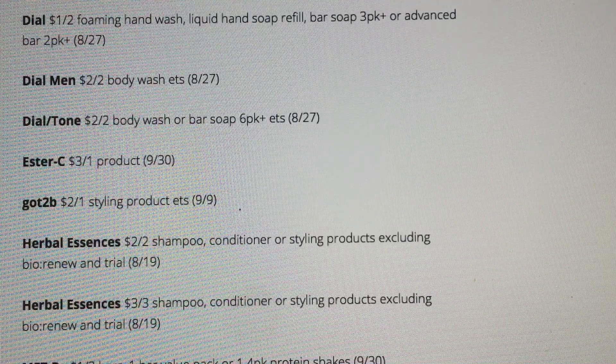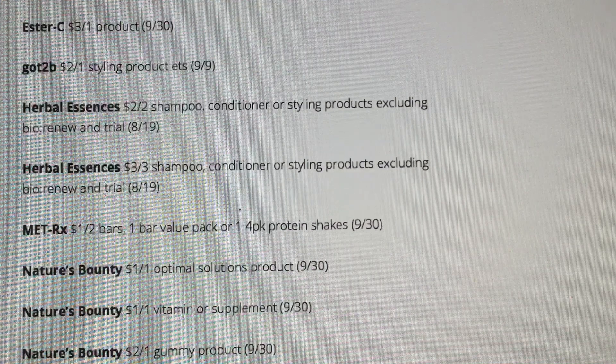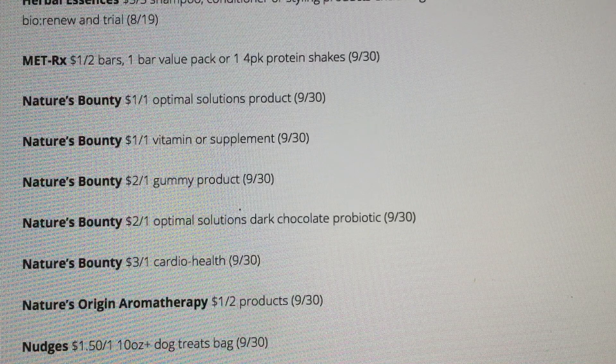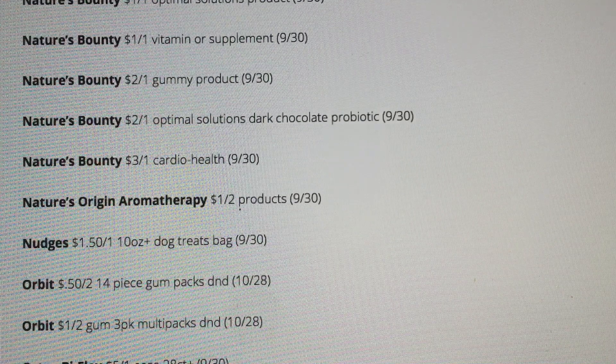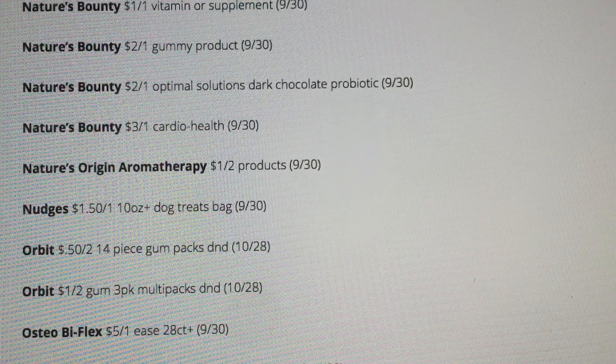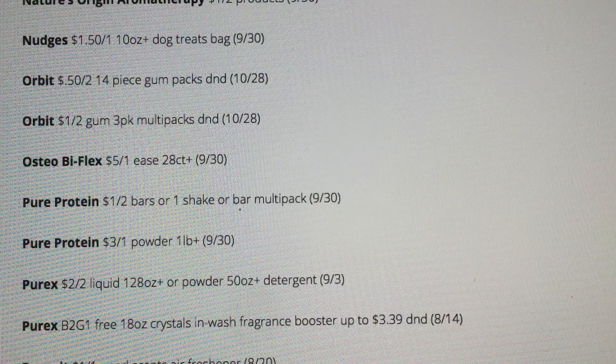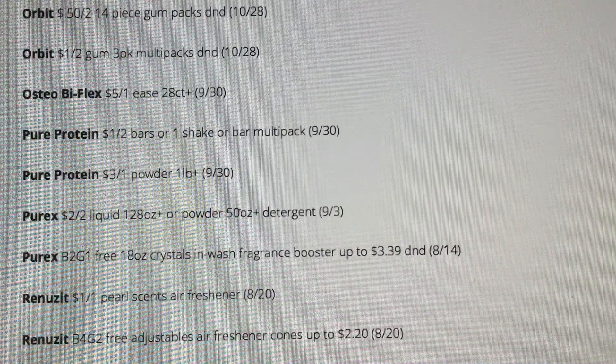Herbal Essences — two off two and a three off three. Lots of Nature's Bounty coupons. Some Orbit Gum coupons. Some Purex — we're getting a Purex buy two get one free on the crystals. I hope we can grab a deal on those. Usually when this coupon comes out, that's when I stock up. We've been lucky a couple times at CVS and Walgreens to get them pretty cheap. Looks like they're expiring the 14th, so we're not getting a lot of time to use those.